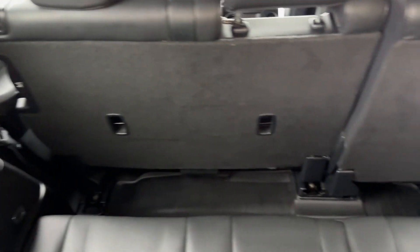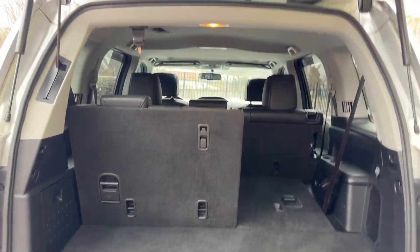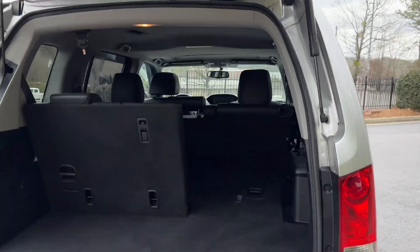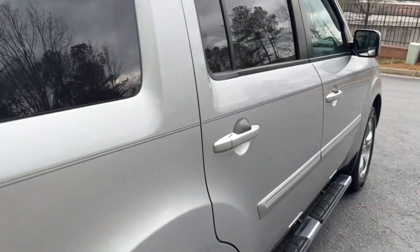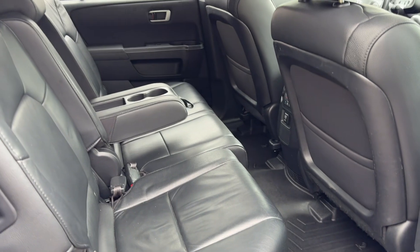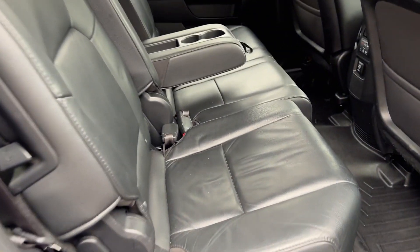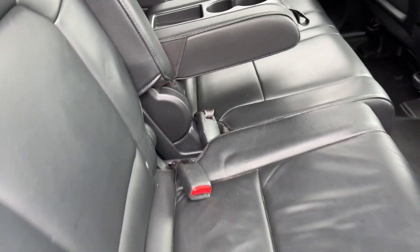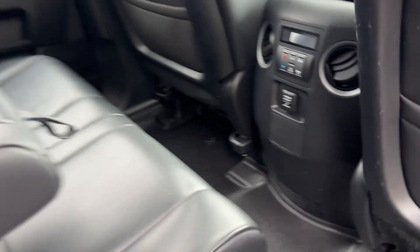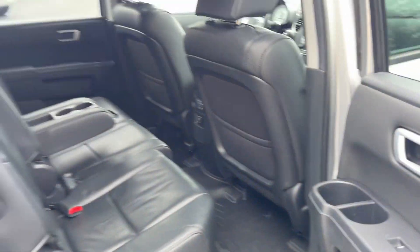It does have a full set of WeatherTech mats throughout. The back seats fold away nicely, so you still have a decent amount of cargo room. It has power gate, sunroof, and backup camera. The interior cleaned up nice — this was a family hauler, it was a hot mess when we got it, just kid stuff everywhere. It has all the seats, anchors, cup holders, rear power outlets, and rear AC controls.